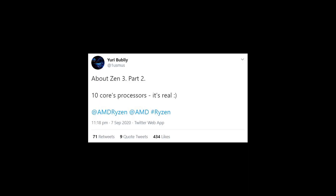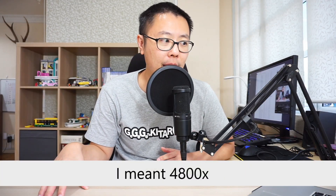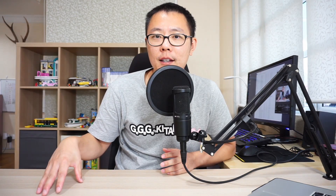One final thing: Yuri Buble tweeted that there may be a 10-core Zen 3 processor. That obviously targets Intel's 10900K, which has 10 cores and 20 threads. This part would fit between the 3700X (8 cores, 16 threads) and the 3900X (12 cores, 24 threads) — my guess is it'll be called the 3800X. In the CPU business it's a winner-takes-all situation, so if the AMD 10-core part performs better, more people will buy it and fewer would buy the 10900K.